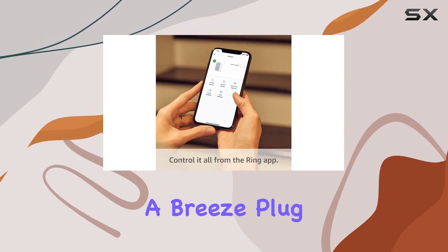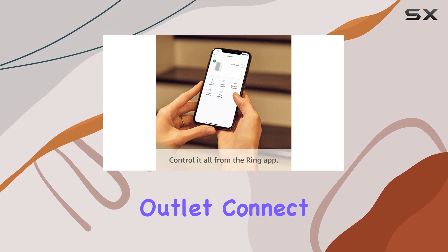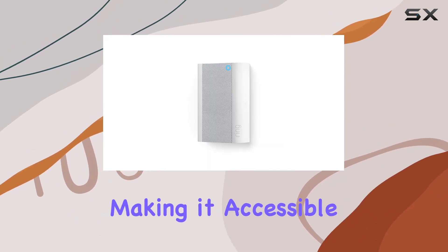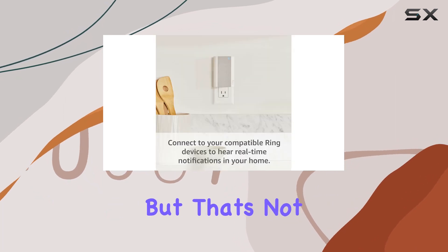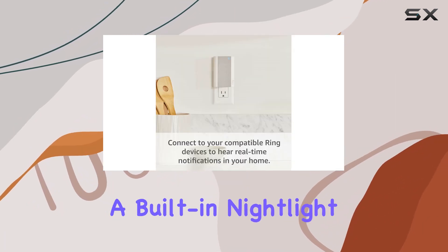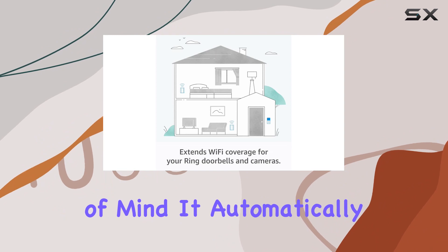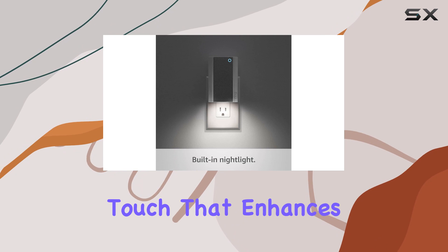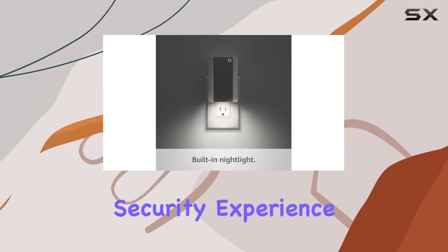Setting up the Chime Pro is a breeze — plug it into a standard outlet, connect via Wi-Fi, and you're good to go. It's user-friendly, making it accessible for everyone. There's also a built-in night light that automatically turns on, providing a subtle glow when needed — a thoughtful touch that enhances the overall security experience.